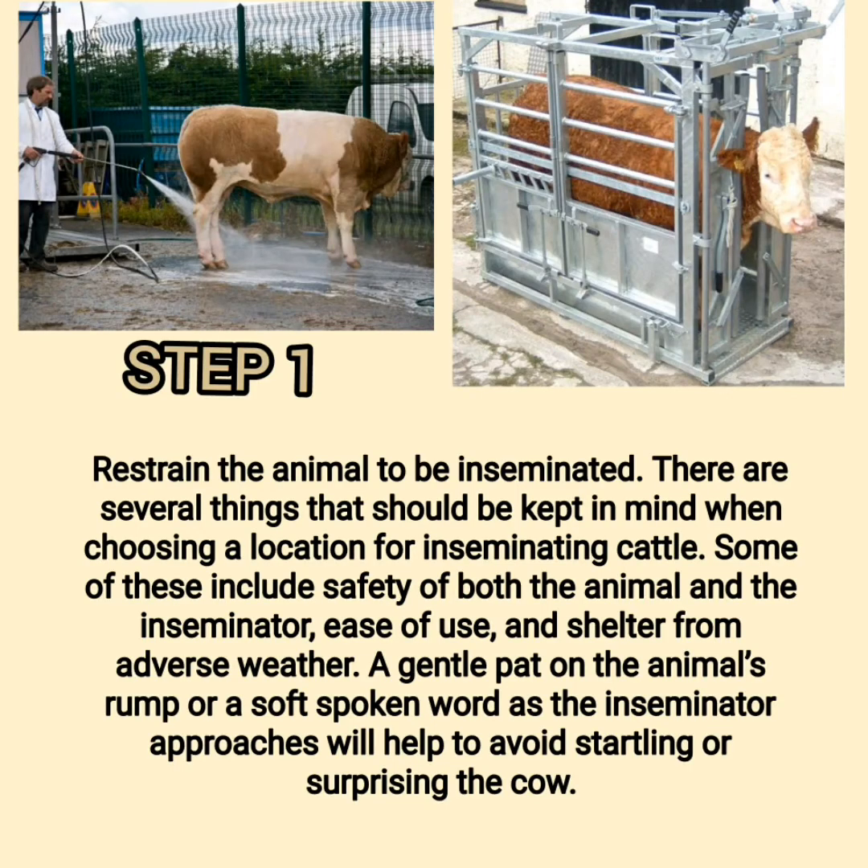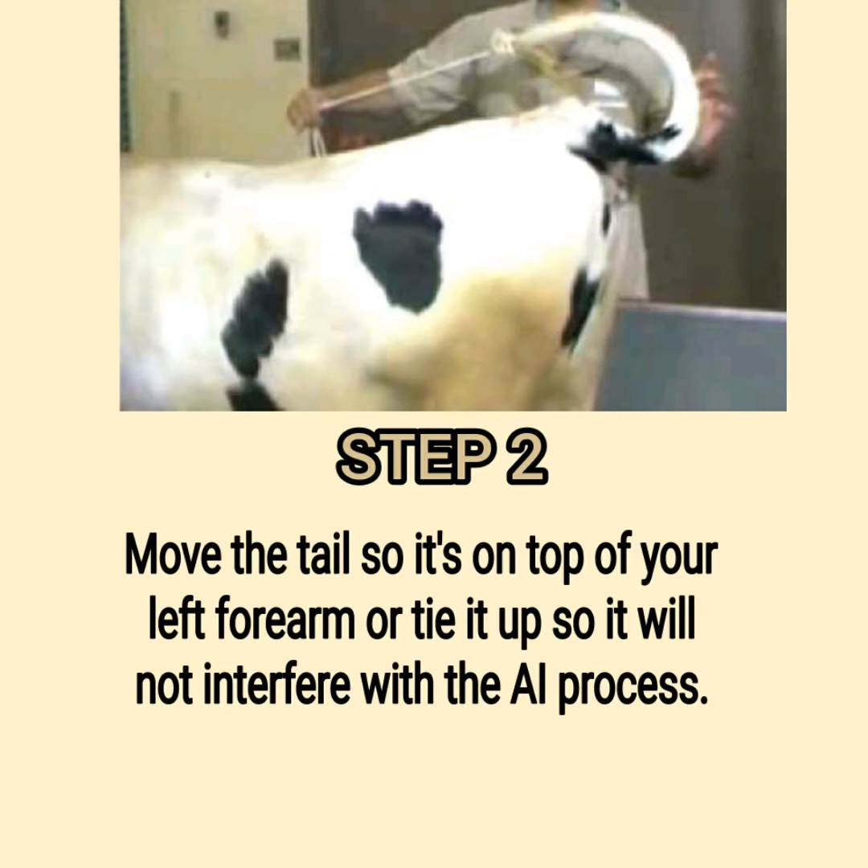Step 1: Restrain the animal to be inseminated. Consider safety of both the animal and the inseminator, ease of use, and shelter from adverse weather. A gentle pat on the animal's rump or a soft-spoken word as the inseminator approaches will help avoid startling the cow. Step 2: Move the tail so it's on top of your left forearm, or tie it up so it will not interfere with the AI process.